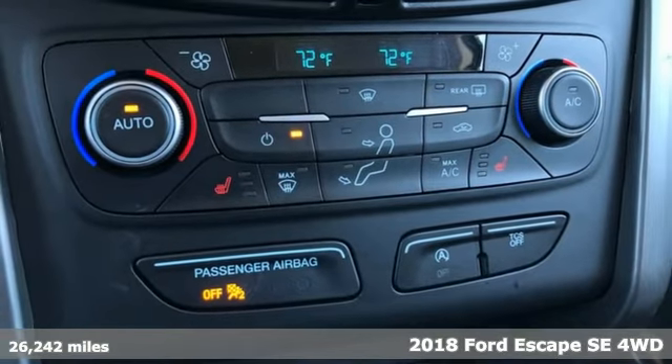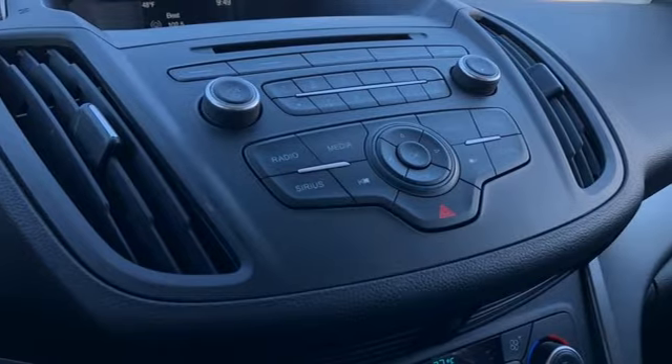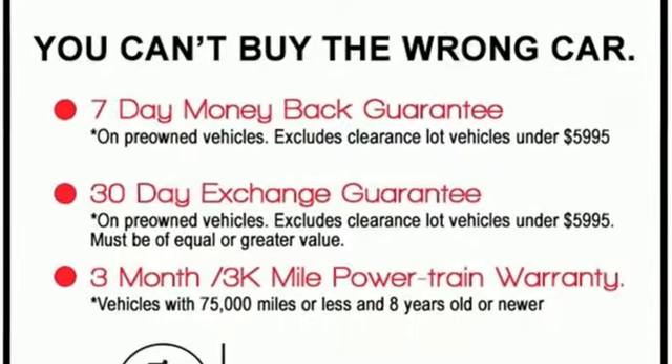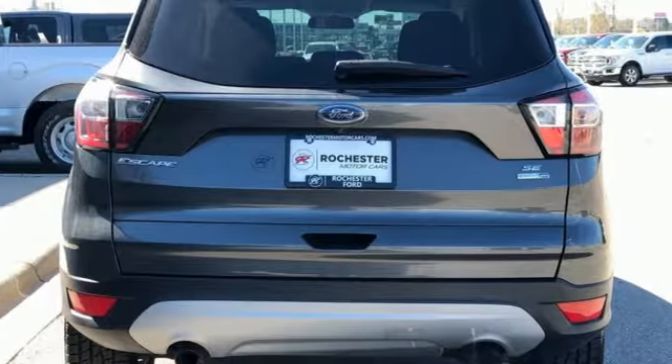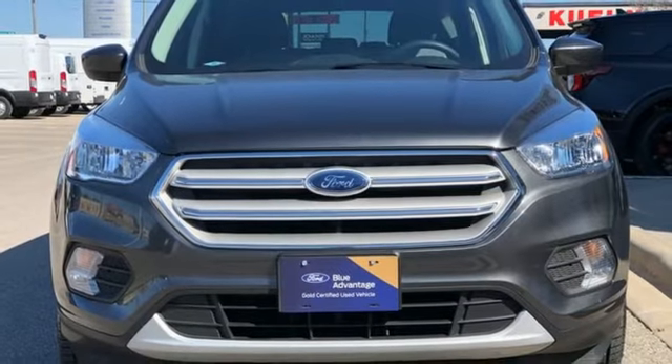It comes with all the amenities you need: EcoBoost engine, dual zone climate control, wireless audio streaming, front heated bucket seats, AppLink, voice activation, active grill shutters, Bluetooth, and automatic transmission.